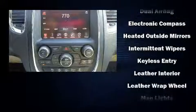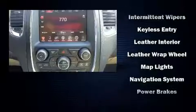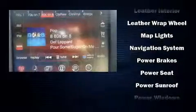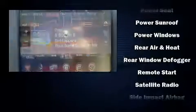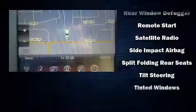Take assurance in side curtain airbags providing head protection in the event of a severe collision. This vehicle has achieved certified pre-owned status by passing a comprehensive certification process, including a rigorous 125-point inspection.